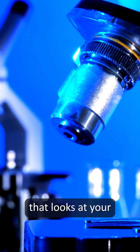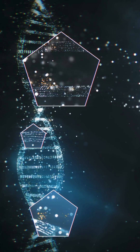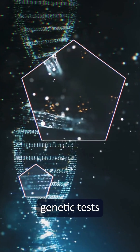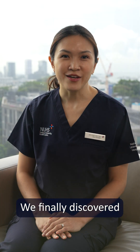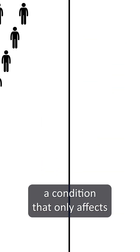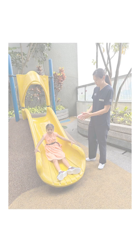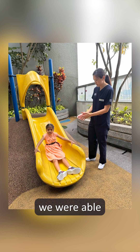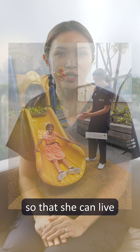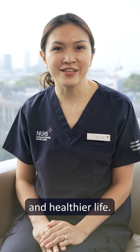It's an advanced process that looks at your complete DNA sequence, reading parts of your genes that previous genetic tests might have missed. We finally discovered that she had Smith-Magenis syndrome, a condition that only affects 1 in 25,000 people. With this diagnosis, we were able to get Githika the right treatment and care for her development so that she can live a safer and healthier life.